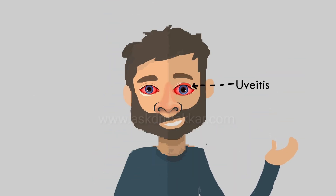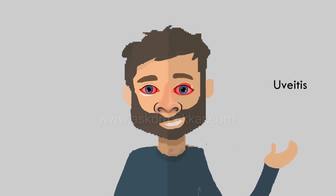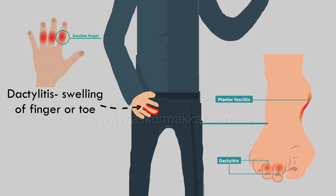Around a quarter of people can develop uveitis, which is a red inflammation of the eye. Dactylitis is the swelling of the entire digit — finger or toe — and can also occur.